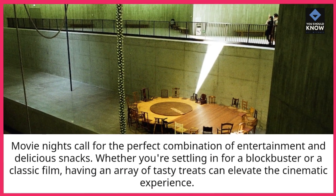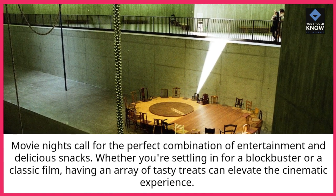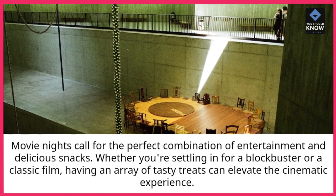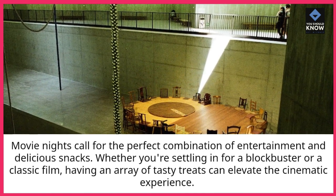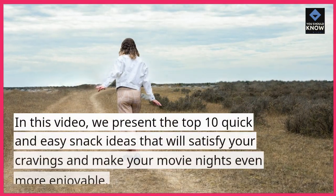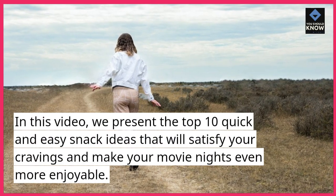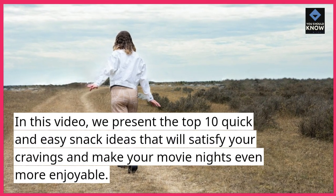Movie nights call for the perfect combination of entertainment and delicious snacks. Whether you're settling in for a blockbuster or a classic film, having an array of tasty treats can elevate the cinematic experience. In this video, we present the top 10 quick and easy snack ideas that will satisfy your cravings and make your movie nights even more enjoyable.